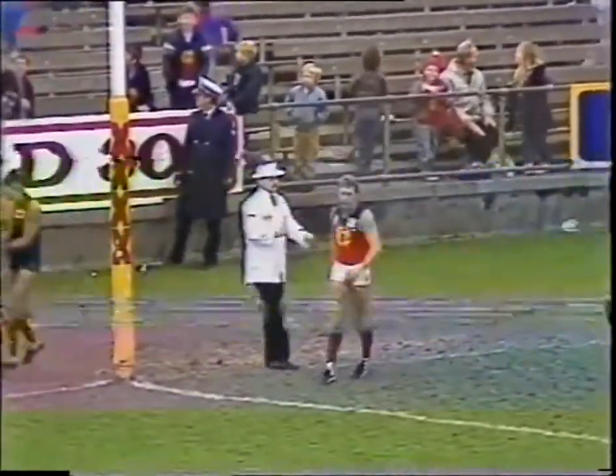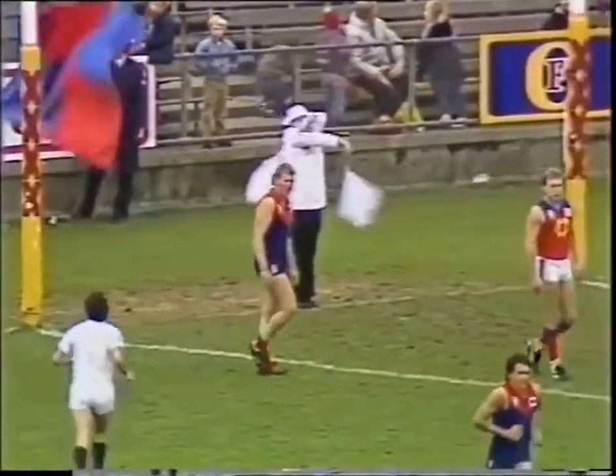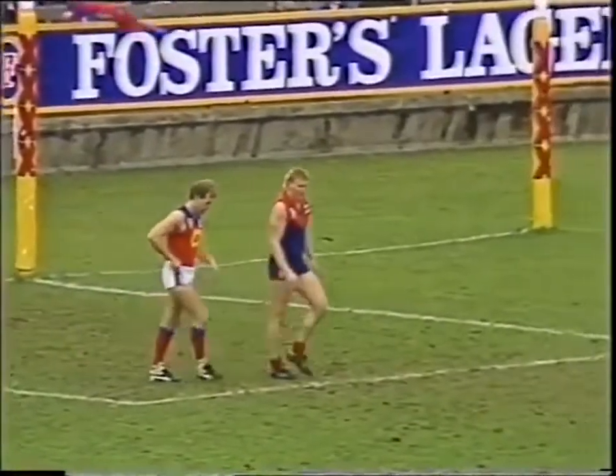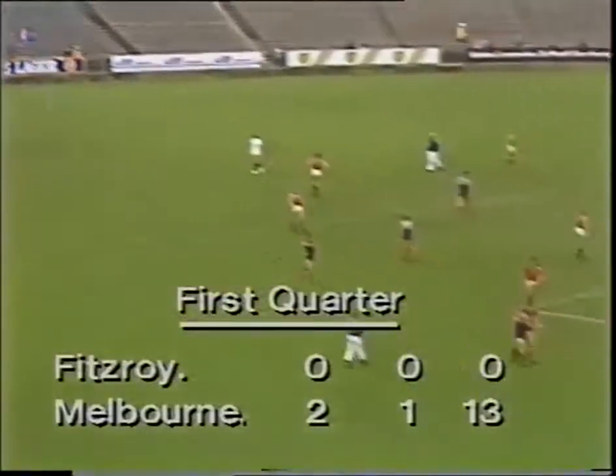Eight minutes into the quarter. Melbourne two goals one, 13. Fitzroy yet to score. A very poor start for Fitzroy. Excellent play by Brian Wilson then to set up the play. Excellent disposal and a handball over the top. An easy goal by Fidge.